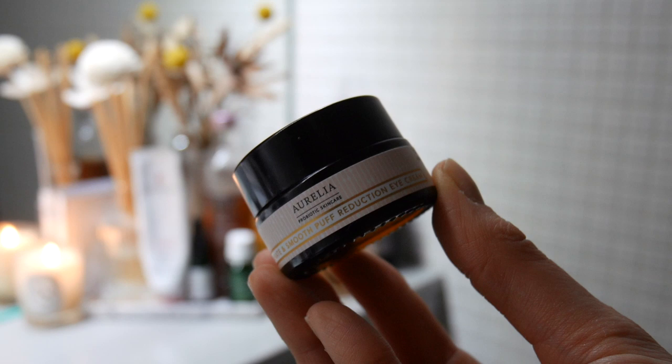Now I'm moving to eyes. I'm putting on the Aurelia Illuminate and Smooth Puff Reduction Eye Cream — I've been using it for about three weeks. It's a thick consistency, almost like a balm, but when it warms up in your fingers it turns into a really lovely soothing cream. I apply it all over and under the brow. It's been great at hydrating and soothing. It has arnica — great for bruising and dark circles — and also centella, which I'm a big fan of.